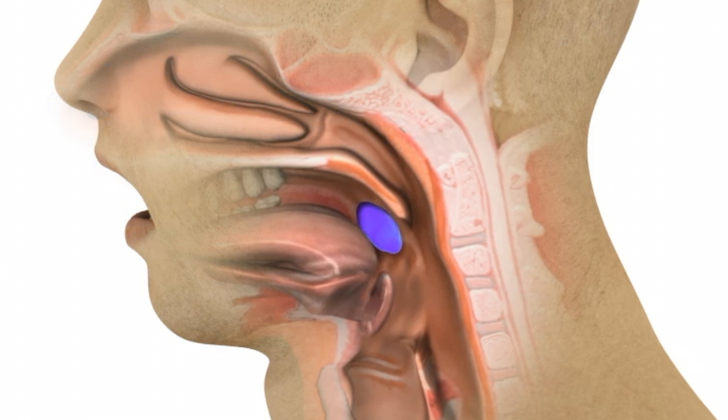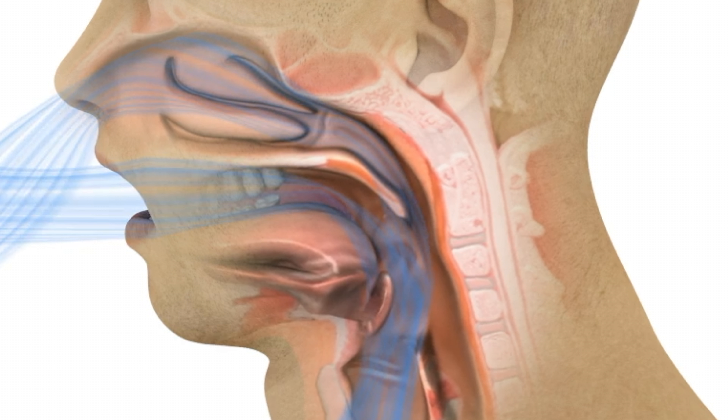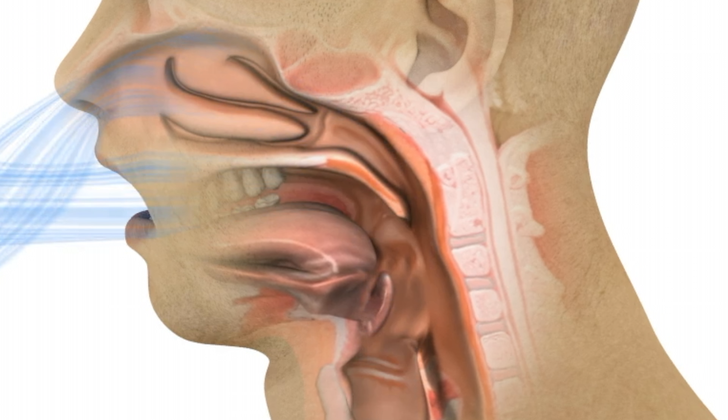The vocal folds also close and breathing temporarily stops. Food and liquid are propelled into the esophagus and at the same time kept out of the larynx and trachea for a safe and effective swallow.